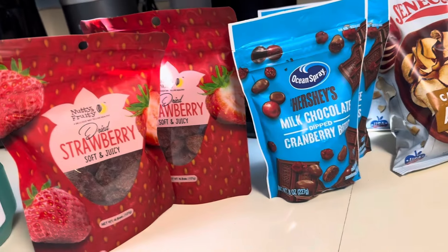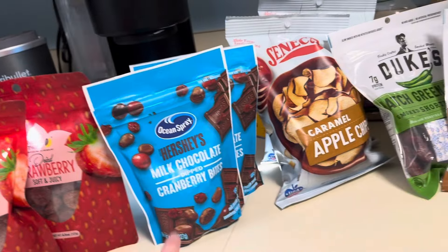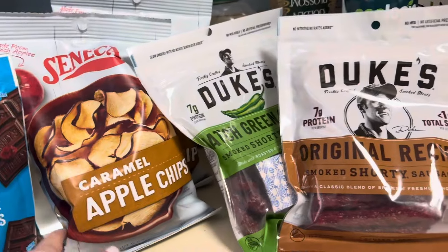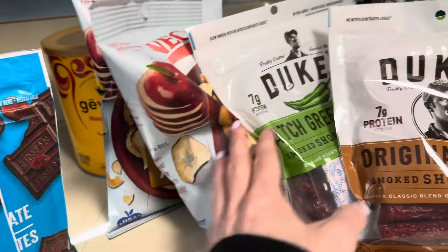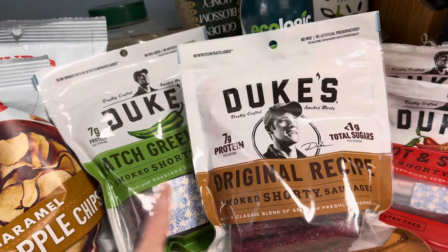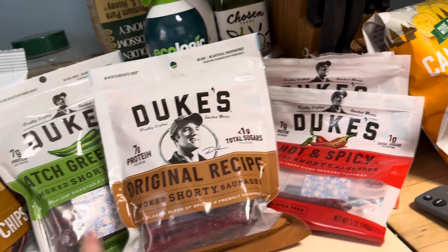I have two dried strawberries, the Hershey's Chocolate Cranberry Bites, two of the Karma Apple Chips, and the Dukes Hatch Green and Original Sausages.